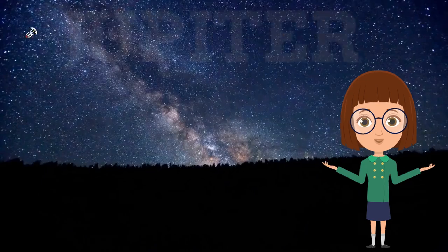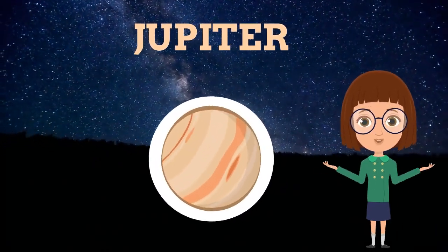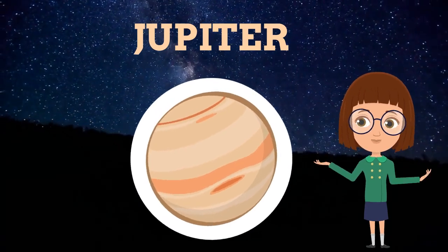This is Jupiter, the largest planet of the solar system. Moreover, it is gaseous in its nature.